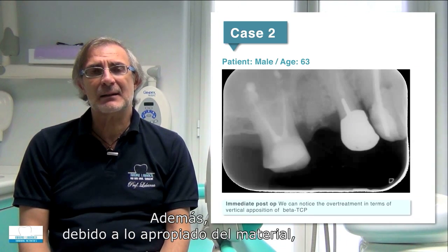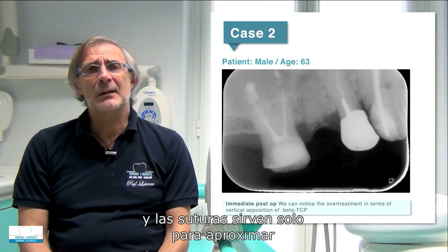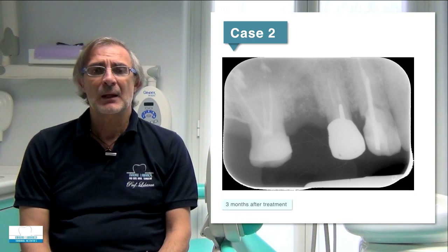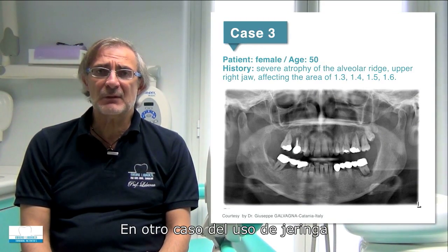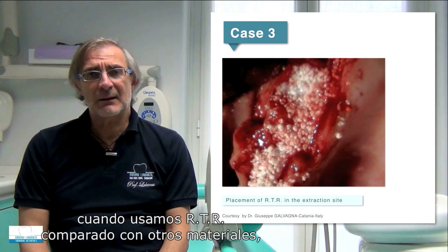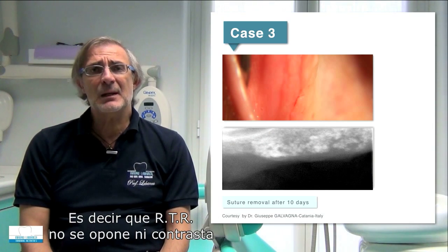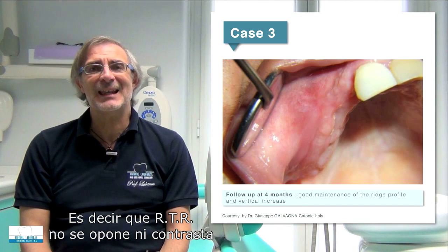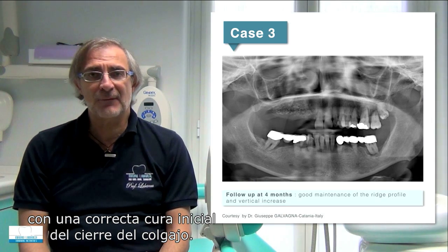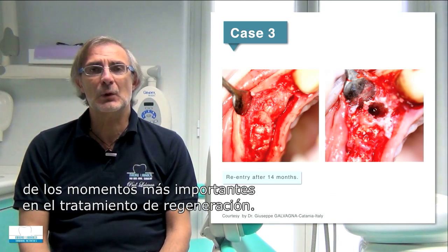Because of the nature of the material, we don't need to completely cover the defect, and the suture is only intended to approximate the two sides of the flap. Another case using the syringe nicely shows how, when using RTR compared to other materials, we achieve very good soft tissue healing. RTR does not interfere with or contradict proper primary closure healing of the flap, and this is really important because it is one of the most critical moments during regeneration treatment.